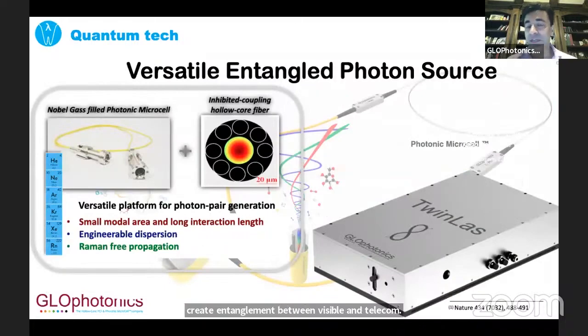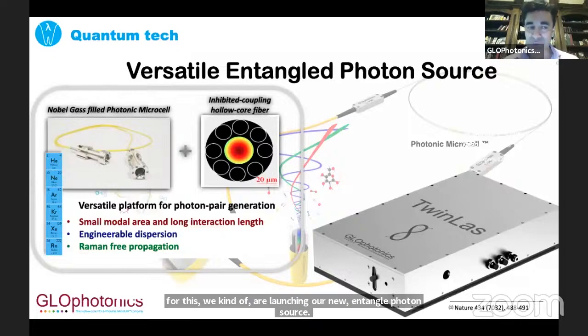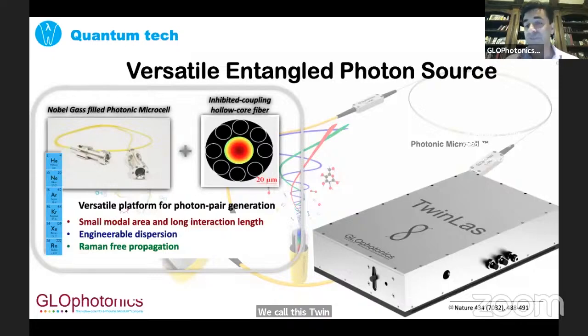We are launching our new entangled photon source. We call this Twinlass — a versatile entangled photon source which uses our hollow core fibers filled with noble gas atoms, particularly xenon. This allows us a very versatile platform. By tuning the fiber parameters — the cross-sectional area and the length — we can increase interaction lengths and create variable, tunable nonlinearities. We can engineer a dispersion relationship to have really good phase-matching conditions. And most importantly, Raman-free propagation.